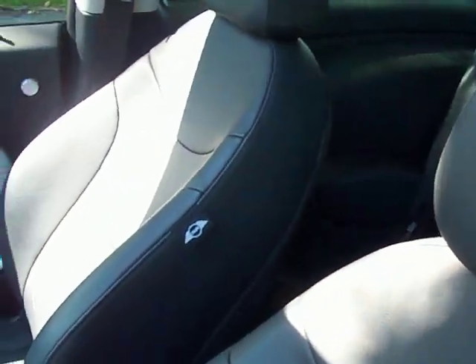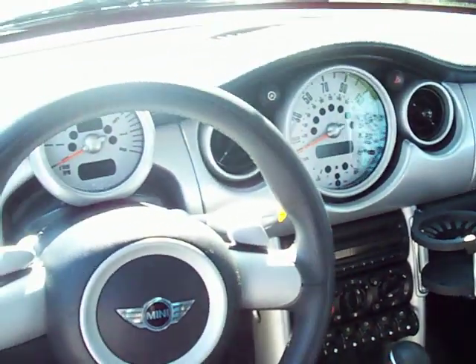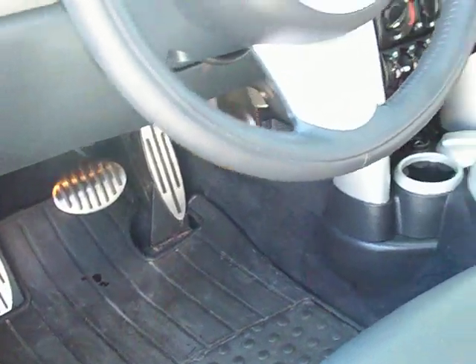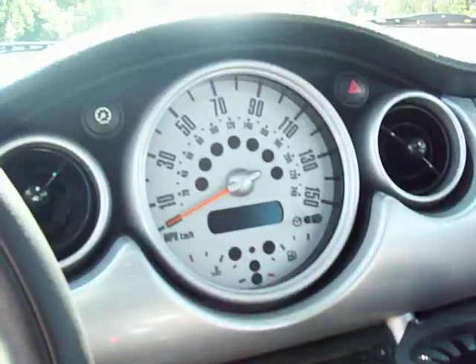Nice leather interior. Big modern gauges. Heated seats. Power windows and locks, of course.